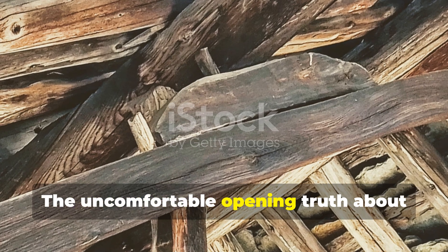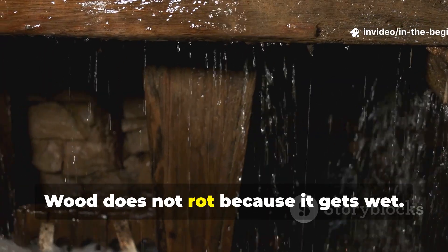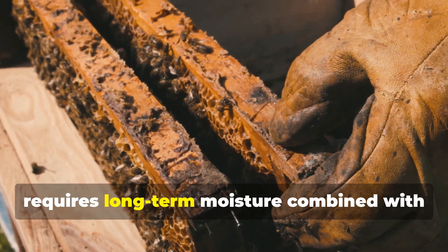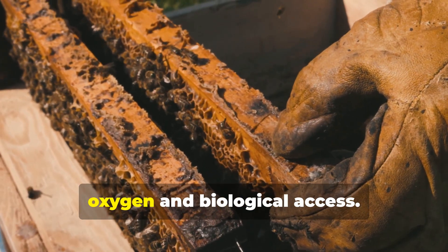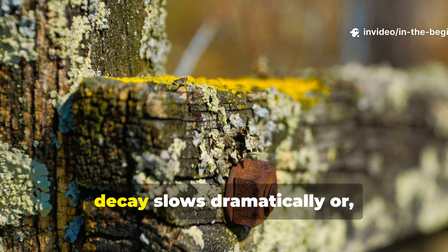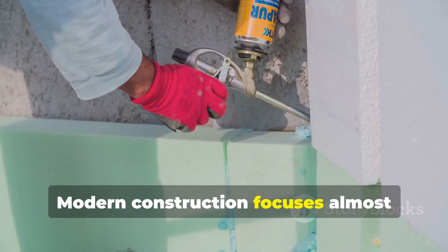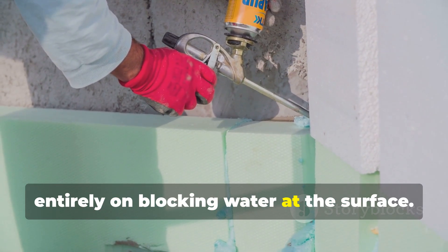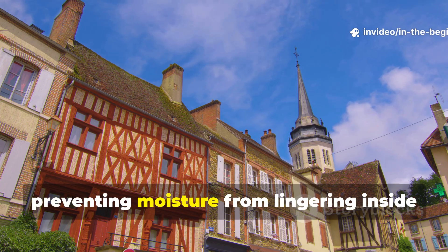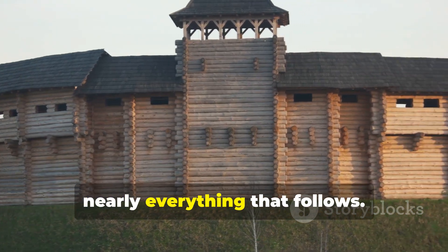The uncomfortable opening truth about rot that medieval builders already knew: wood does not rot because it gets wet. Medieval engineers understood that rot requires long-term moisture combined with oxygen and biological access. Remove any one of those elements, and decay slows dramatically, or in fact stops. Modern construction focuses almost entirely on blocking water at the surface, while medieval construction focused on preventing moisture from lingering inside the wood. This difference in philosophy explains nearly everything that follows.